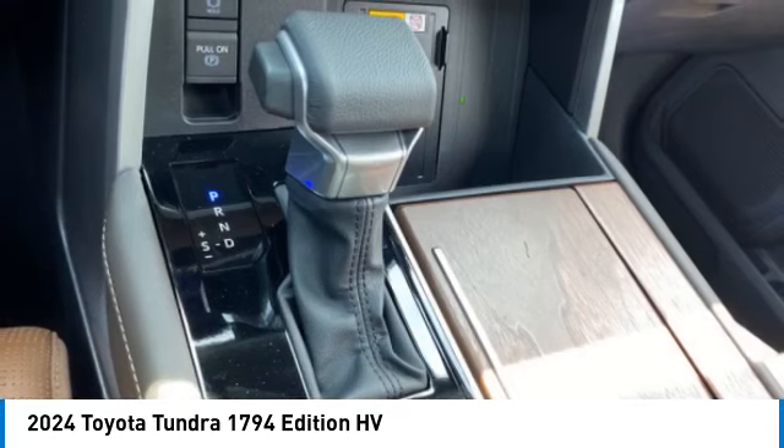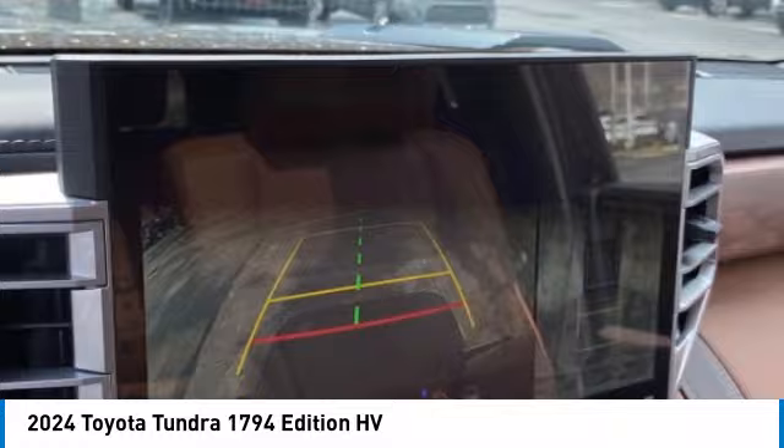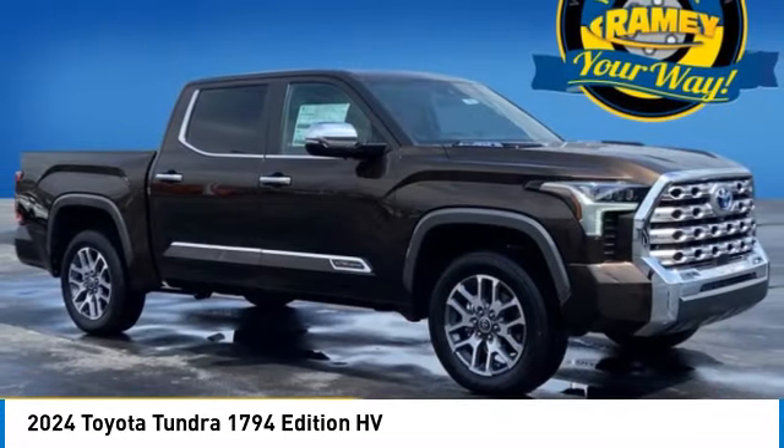Front suspension type strut, starter type starter belt alternator, regenerative braking system. Your new ride is just a phone call away.